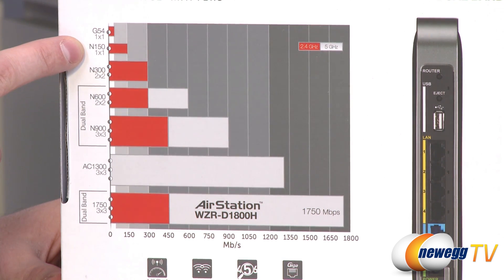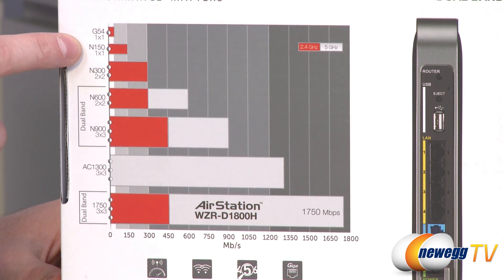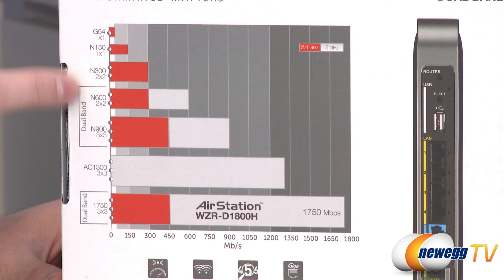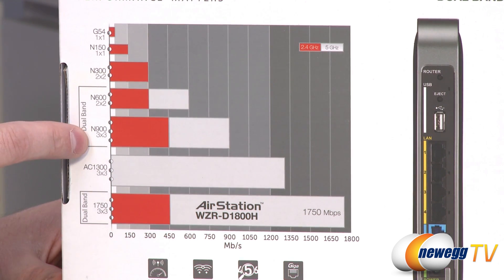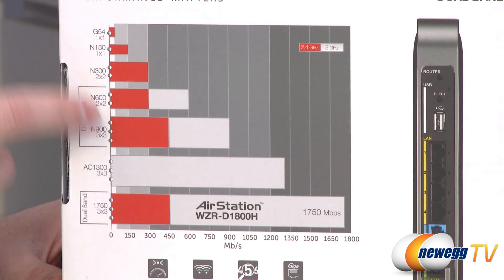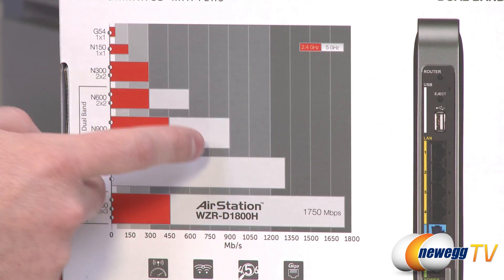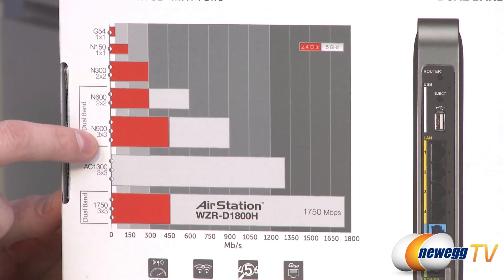They then jumped up to N, which gave you up to 150 megabits per second, and they've expanded on N for quite a while. They can split the maximum throughput from a wireless N signal and give you double that — going up to N300 — or do 3×3 streams of 150 megabits per second, giving you up to 450. With dual band — one on 2.4 gigahertz and one on 5 gigahertz — that's where you get the 900 megabits per second figure.